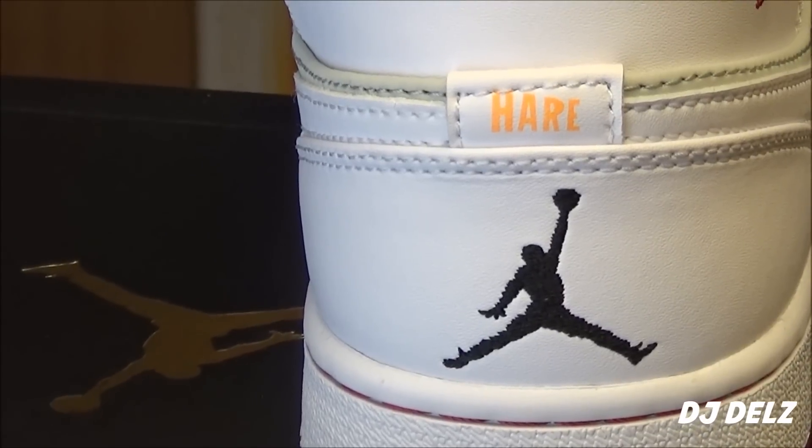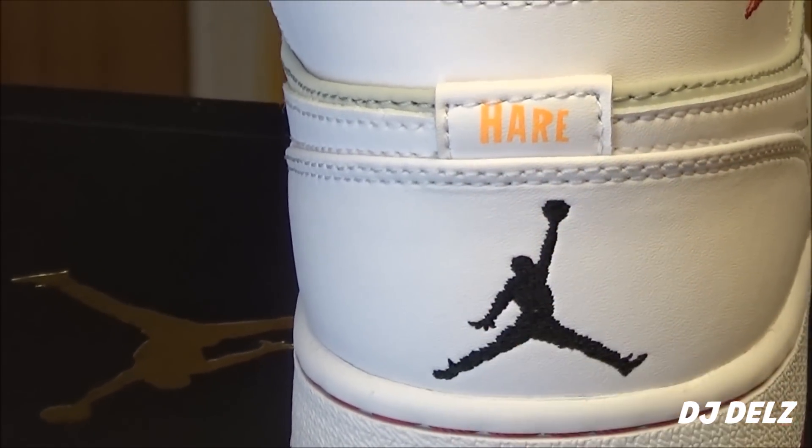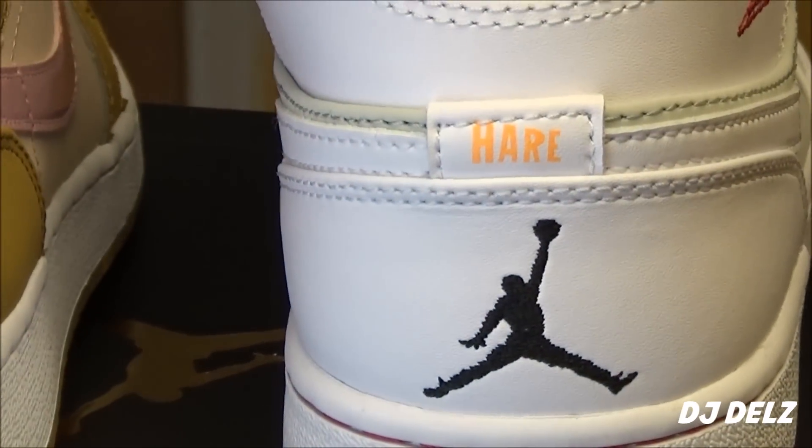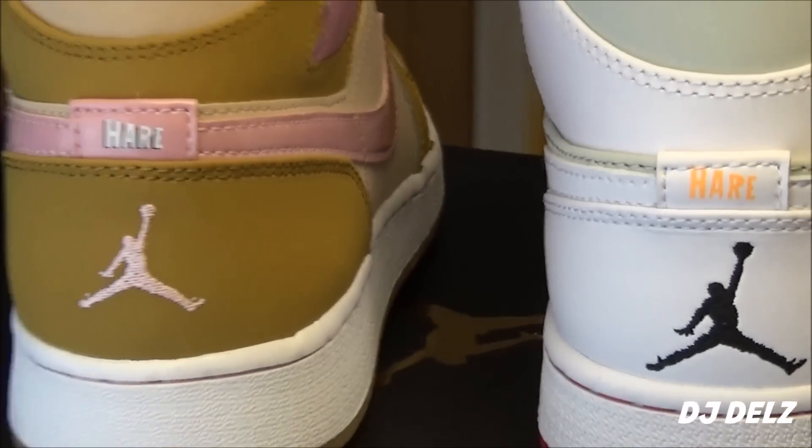On the back you have your Hare logo, and then your Jumpman. I actually have the logos right here, so I'll back it up and show you both. I did this on the Lola review too — if you want to see that review, definitely check that out.